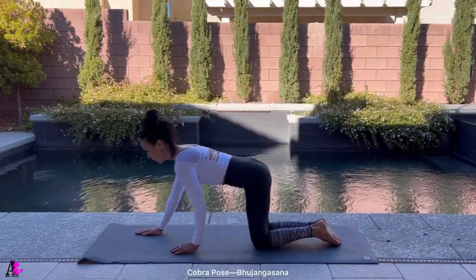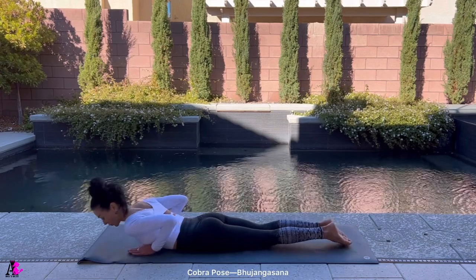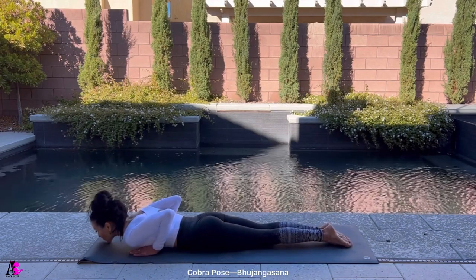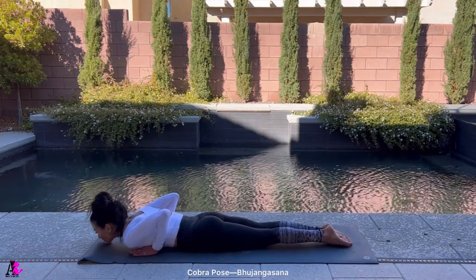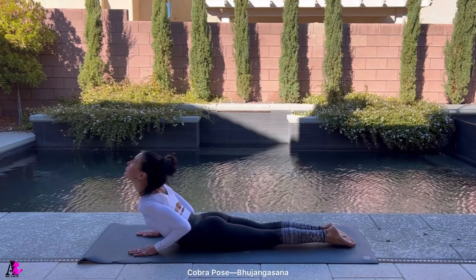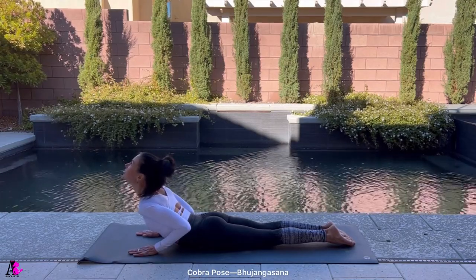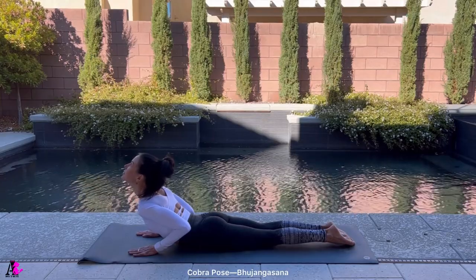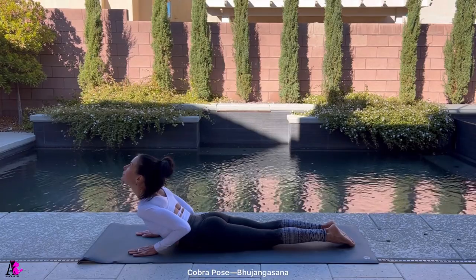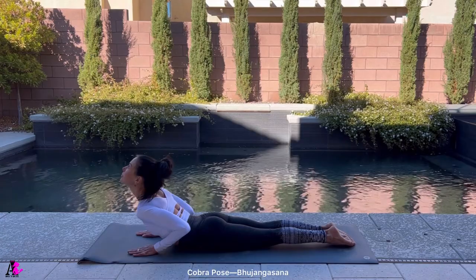Next is Cobra pose, Bhujangasana. This backbend is done lying on your belly. Bend your elbows and place your palms down underneath your shoulders. Hug your elbows in towards your body. Extend your legs and press the tops of your feet into the mat. Press the pubic bone down and then pull your hands back towards your front hip points. Inhale as you lift your chest up off the floor. Find some extension by strengthening through the arms as you bring your shoulders down. Hold in this position for 10 to 20 counts.